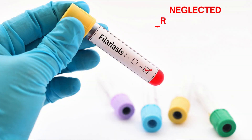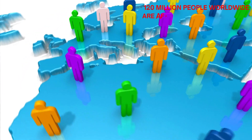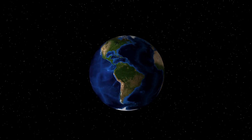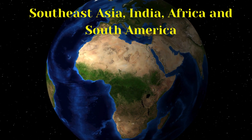This neglected tropical disease spreads through mosquito bites. The World Health Organization estimates that 120 million people worldwide are affected by elephantiasis. It is present worldwide but with greater frequency in Southeast Asia, India, Africa, and South America, and can affect men or women of any age.